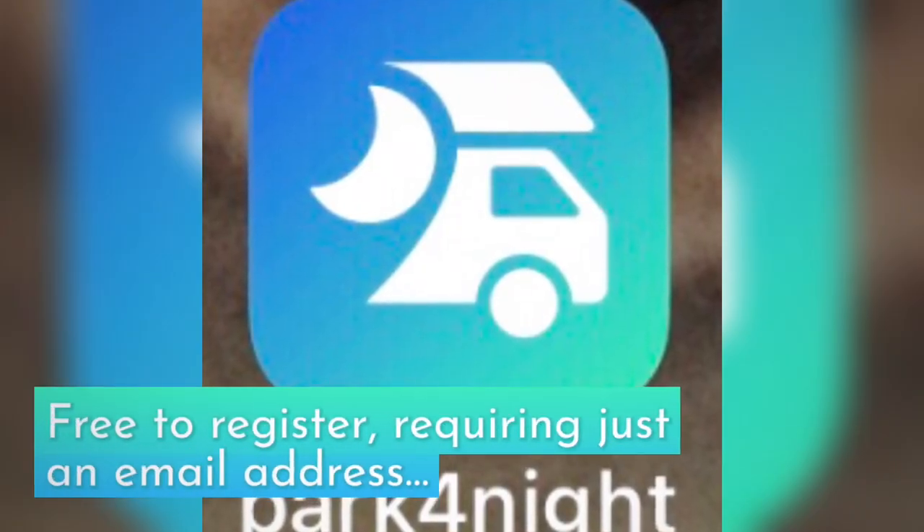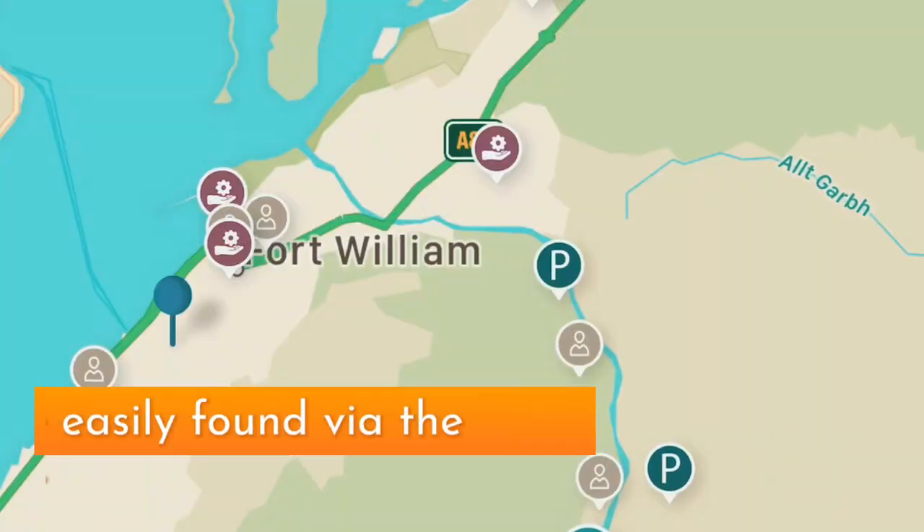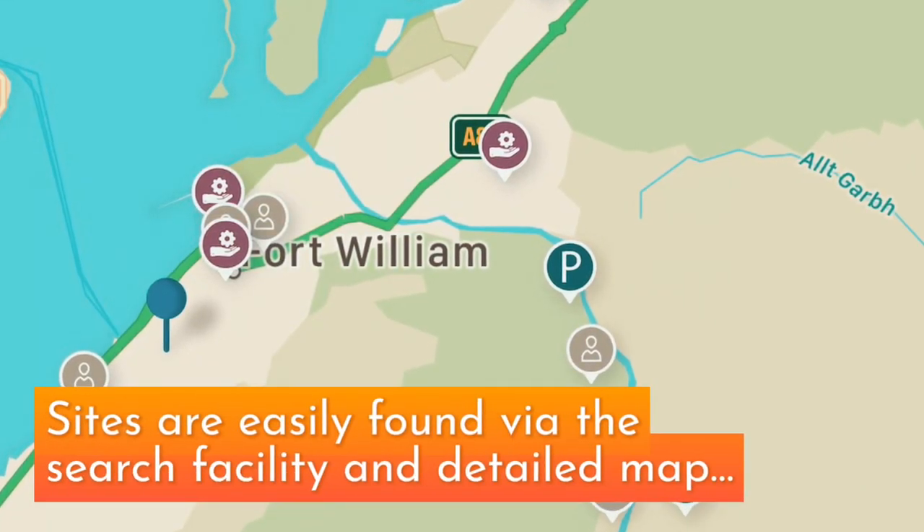We'll tell you about a couple of things that we use and we'll start off with the apps you can pick up relatively easily. Number one is an app called Park for Night. Park for Night is brilliant — what you tend to find on there is a lot of free camping spots, places that people have visited and reviewed. I think it's quite well suited for van life, as you often find entries in there for places in cities and towns that you might not get elsewhere.